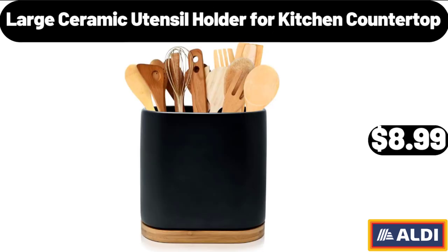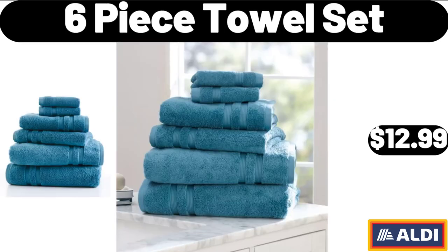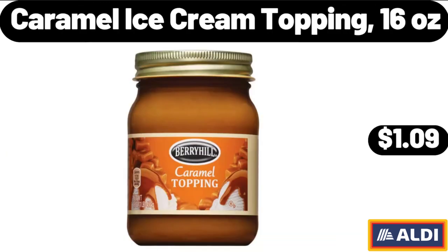Large Ceramic Utensil Holder for Kitchen Countertop, $8.99. Halloween Decoration Clearance, $4.99. Six Piece Towel Set, $12.99. Caramel Ice Cream Topping, 16 Ounces, $1.09.